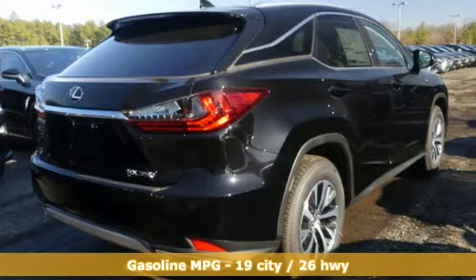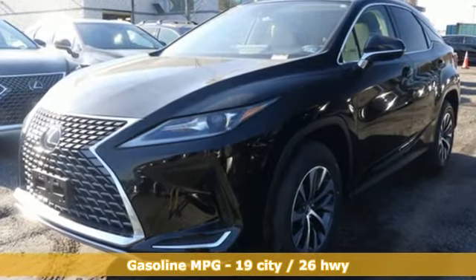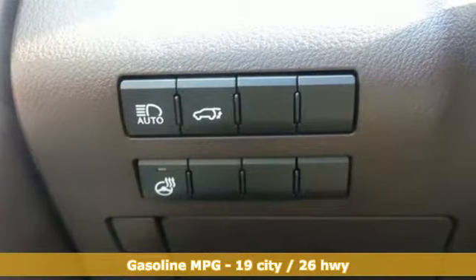Automatic transmission, gas pressurized shocks, smart device navigation, power heated mirrors, front heated and ventilated bucket seats.